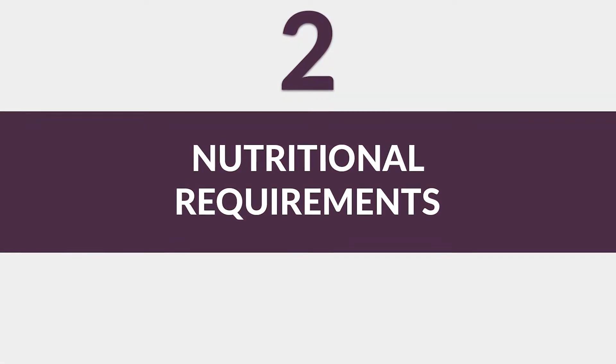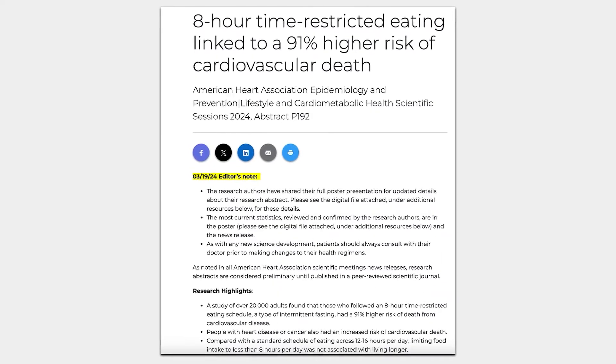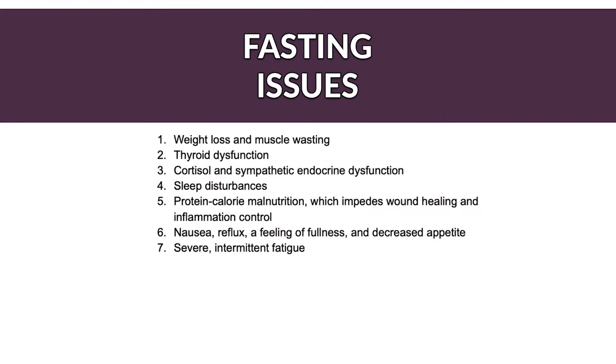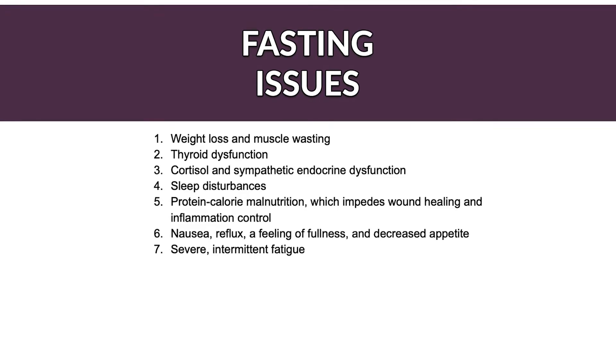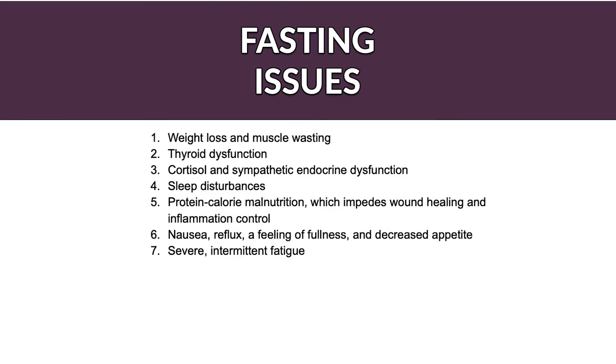The second point is nutritional needs and macro counting for Sjogren's disease. Intermittent fasting has gained popularity as a way to reduce inflammation, but when it comes to managing autoimmune conditions like Sjogren's, fasting may do more harm than good. A 2024 study shows that intermittent fasting increases the risk of cardiac death by a staggering 91%. Long-term fasting leads to problems such as muscle and weight loss, thyroid dysfunction, increases in stress hormones like cortisol, disrupted sleep, nutritional deficiencies, and digestive issues such as nausea, bloating, poor appetite, and persistent fatigue.